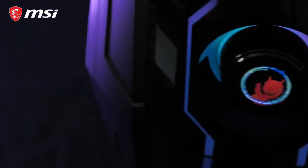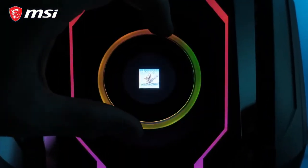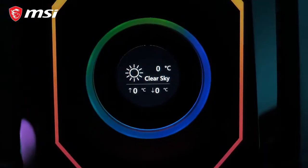The EZUS DI5's innovative gaming dial does more than loading your favorite games, changing gaming profiles, media control, and showing weather and system metrics.